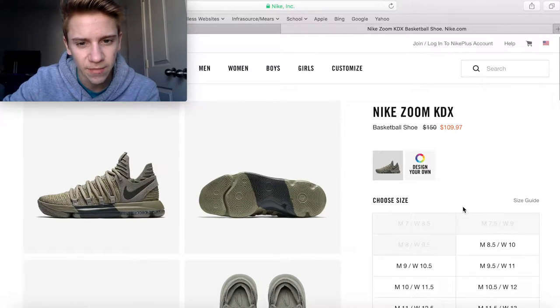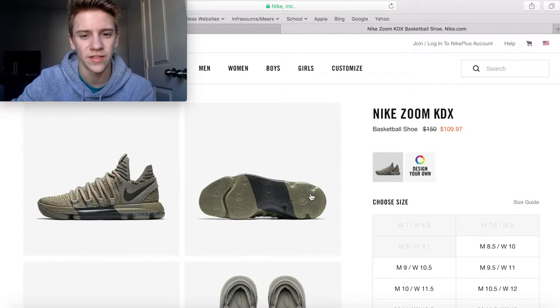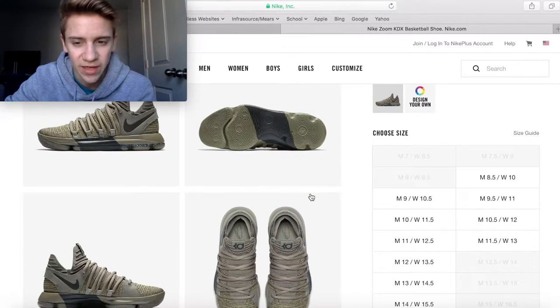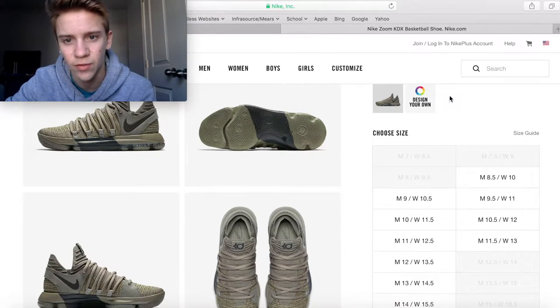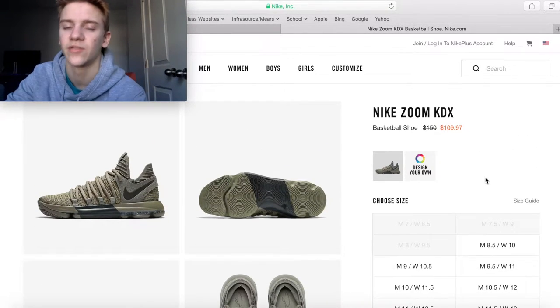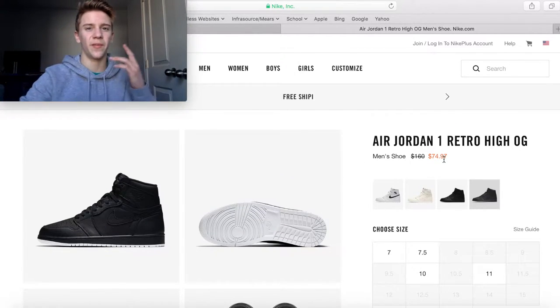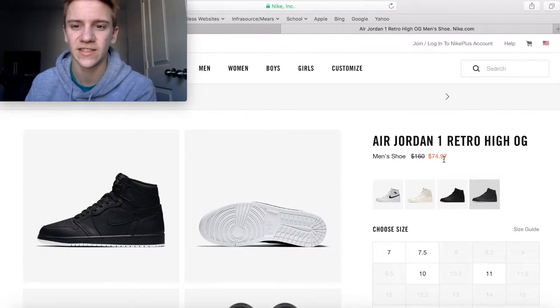They also have the KD 10s in the BHM colorway — I think these came out in September or something. I like this colorway myself; it's a nice almost all-green shoe. There are a lot of sizes left, so if you really like the BHM series, this would be a nice $110 pickup from a $150 retail price.